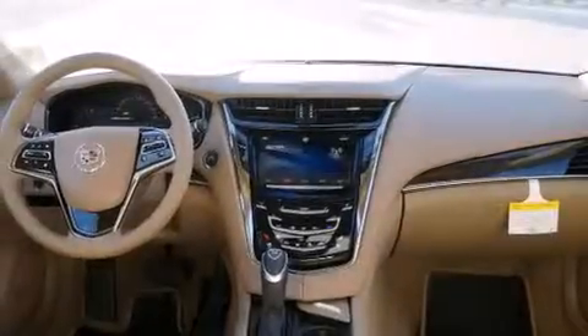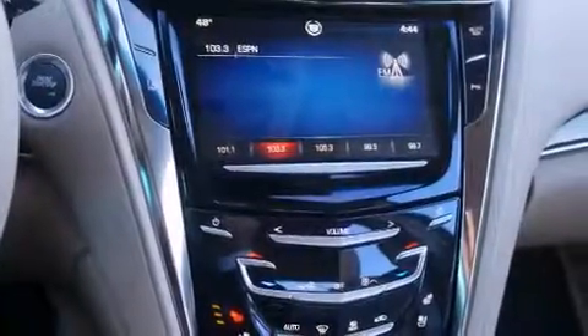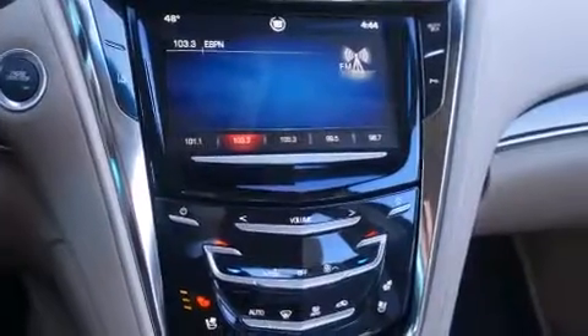Memory settings for the seat's positions so you can recall your favorite alignment with the push of one button. Air conditioning, full power accessories, and the cooled seats create a 360-degree air-conditioned environment keeping everyone comfortable the whole trip.